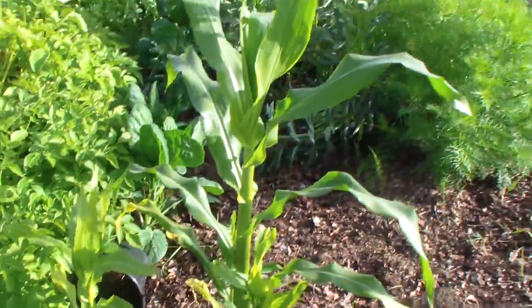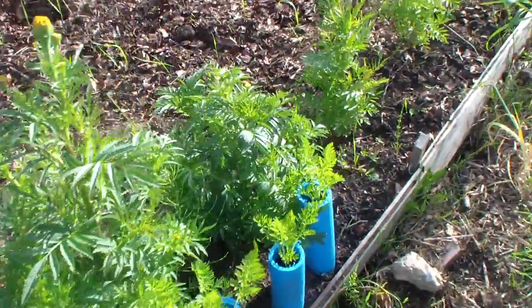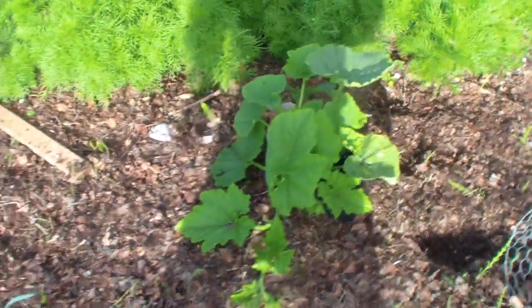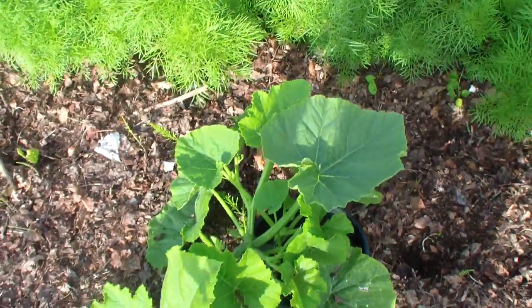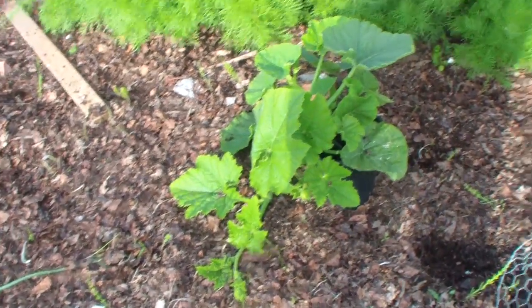On the sweet corn front, the carrots are all going on there - the blue tubes. Pumpkins - it's fine. I'll just hope to get them now that they've grown out of the pot.